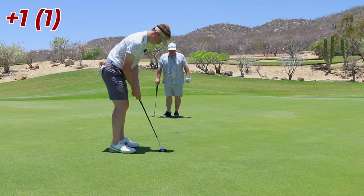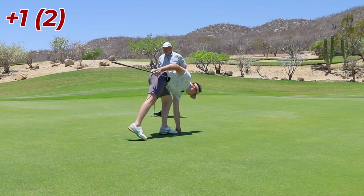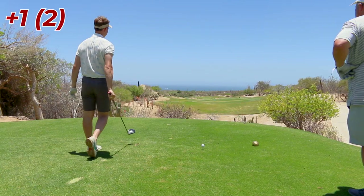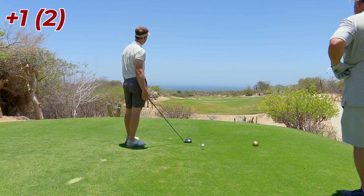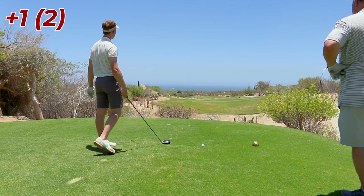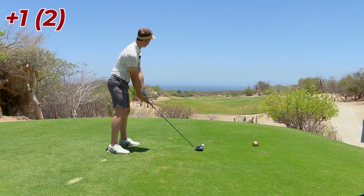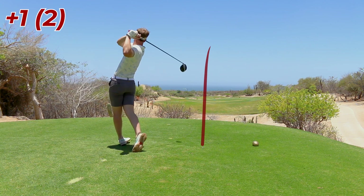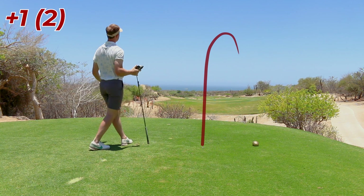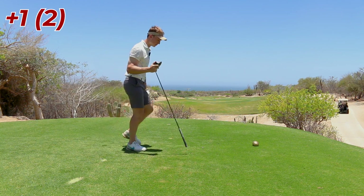It looks pretty straight, maybe left edge. A lot of ways to make a par — that's one of them. This has got to be one of the more beautiful holes out here. This is a pretty long par 4, very downhill. Left side's protected with bunkers, and I think there's a ditch about 40 yards in front of the green. Just a little cut — too much cut. That's gonna be really hard to find.